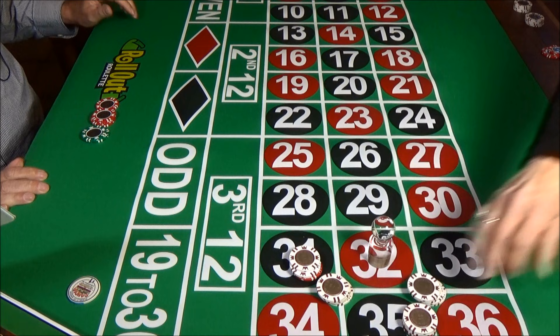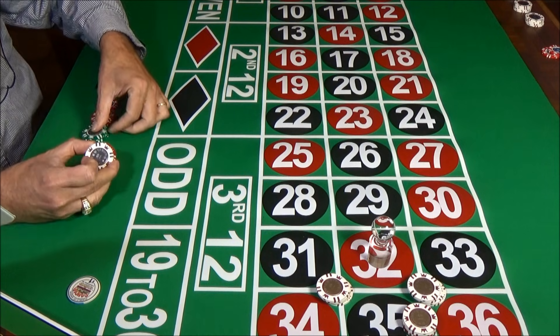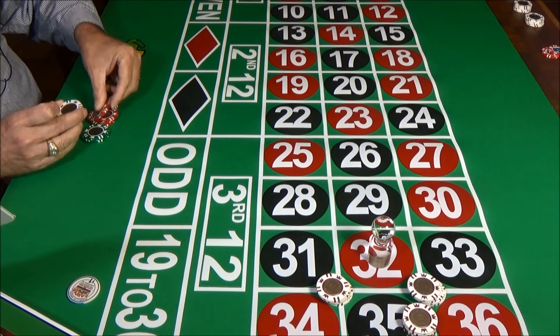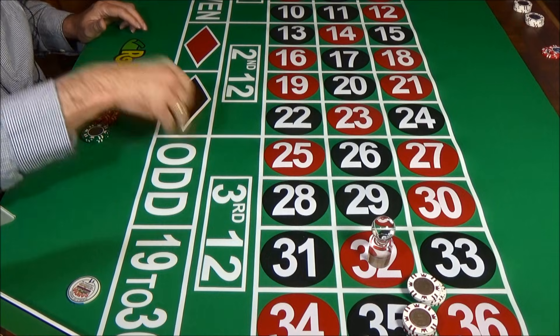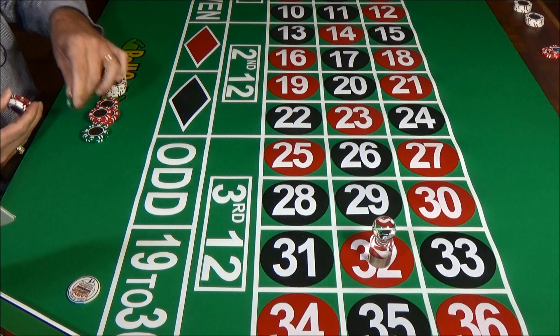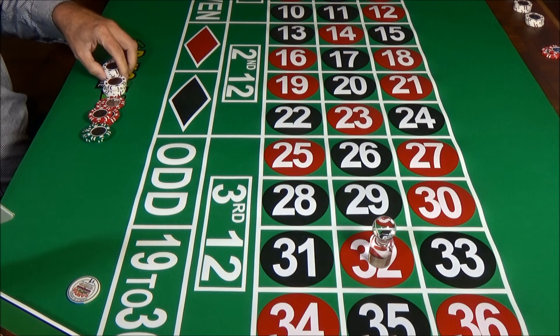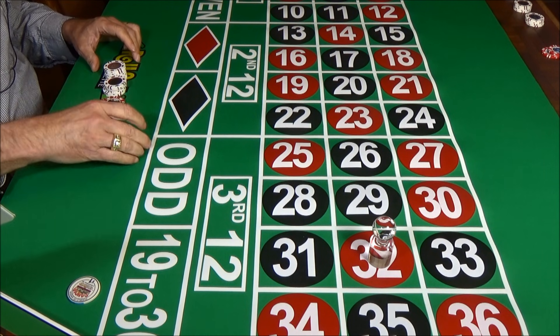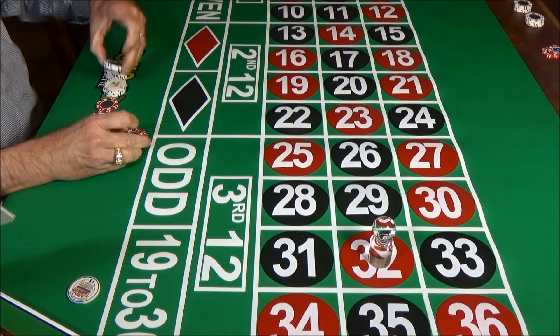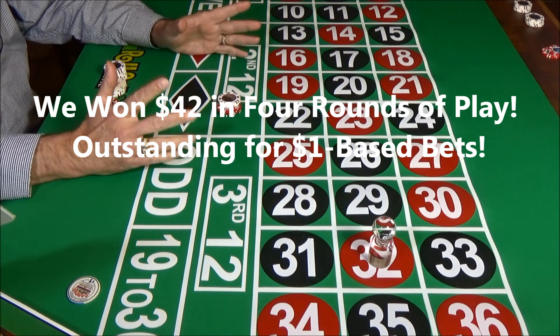Each of these bets pays off at 8 to 1, so these two wins — $4 each in chips — we made $32 apiece on the wins. Now let's count up our chips and see how we did on this short series of bets. We started with $100, so I'm going to count up our chips. We made $42 in four rounds of play.